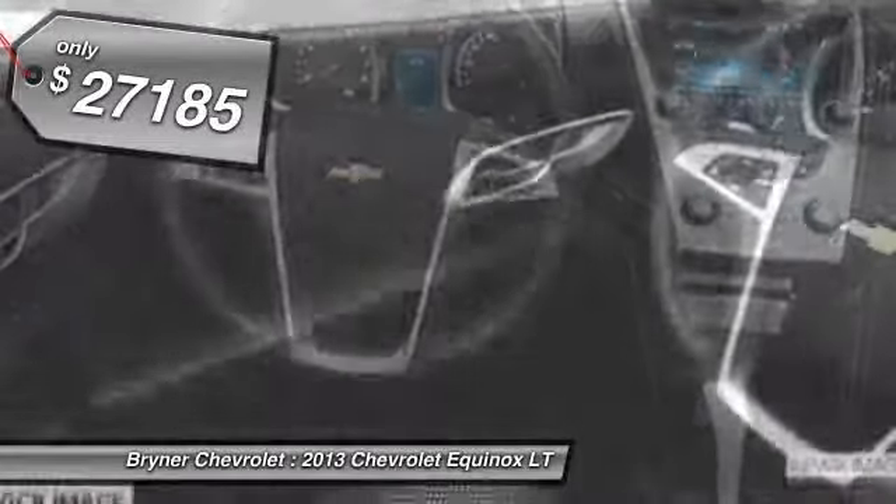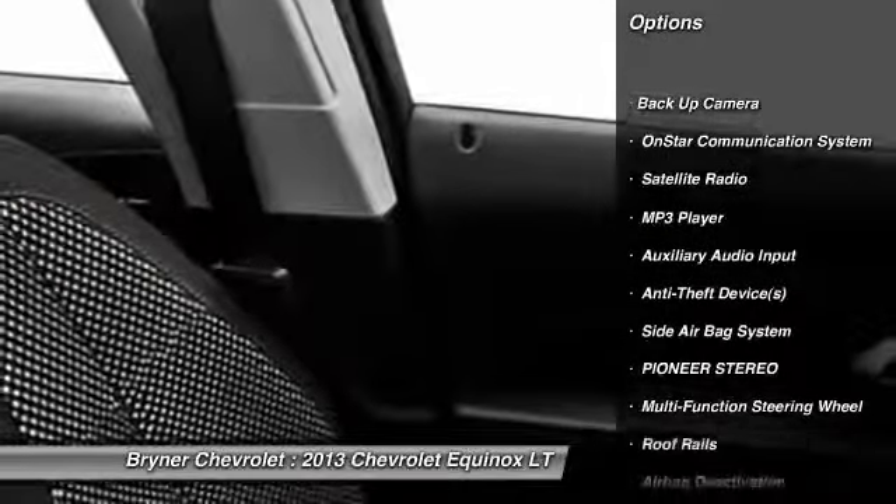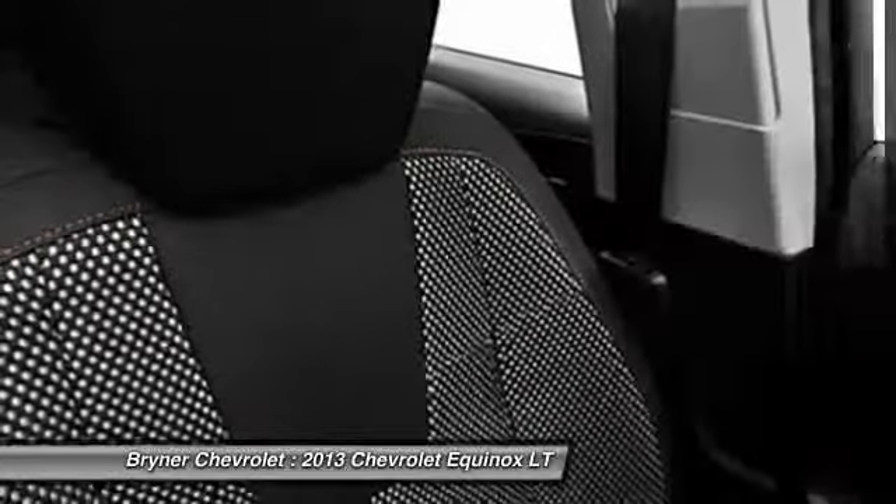Here are some of this vehicle's great options: OnStar, dual airbags, adjustable headrests, power steering, auto express down window, front air conditioning.